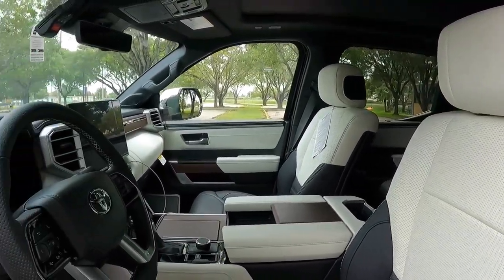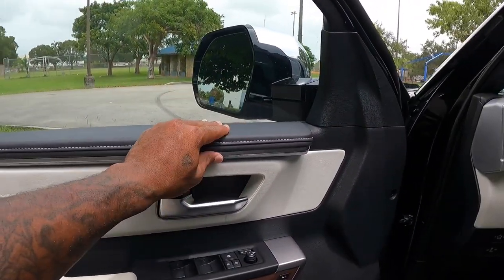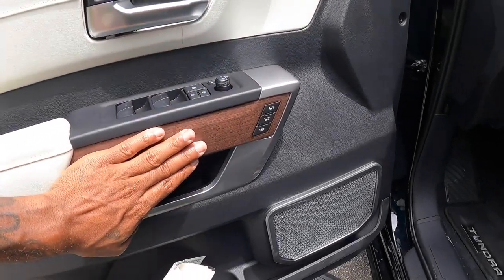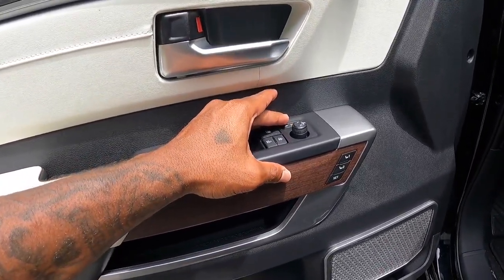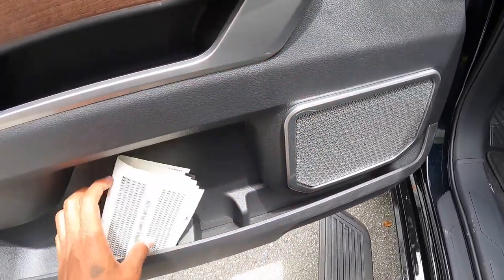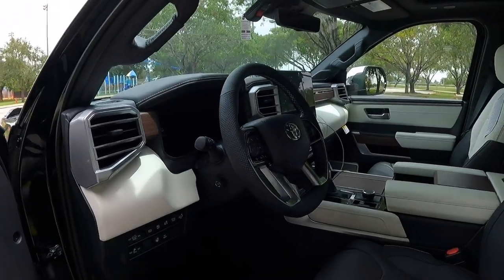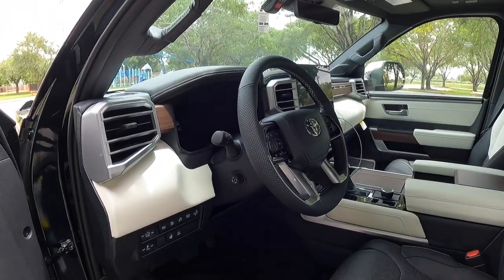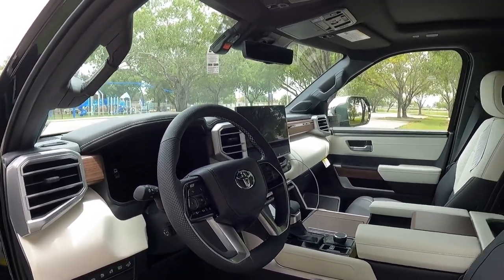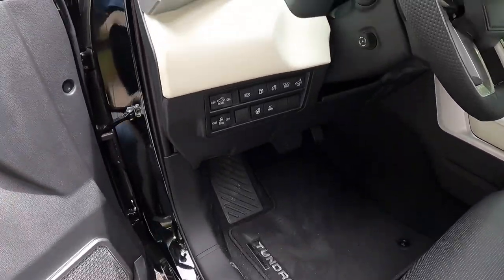I love the nice two-tone color combination throughout this interior with the open-pore wood. The door panel features nice high-quality leather and stitching with an aluminum-accented door handle. All four windows are one-touch up and down. There are two-person memory seats and the open-pore wood feels really nice to touch. You can power fold the mirrors via the control on the door. I'm not sure how this white interior will hold up over time, especially with kids.